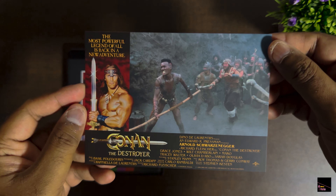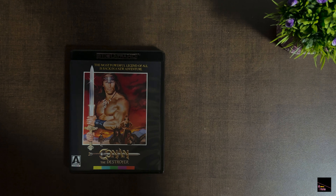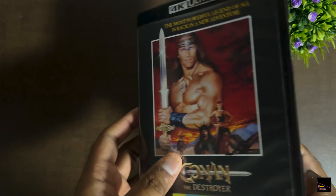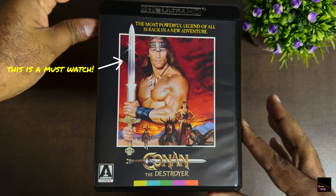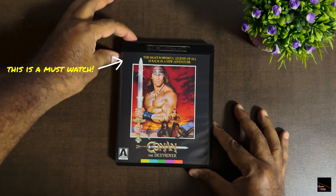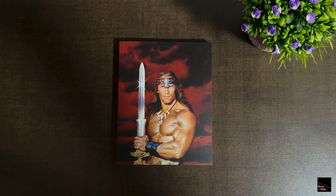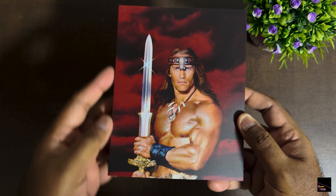Conan the Destroyer picks up where the first movie left off, following Conan's journey as he continues his adventures. Conan's character undergoes a notable arc — initially driven by personal vendettas and pursuits of personal glory, he evolves into a more selfless hero. Similar to the first disc, the second disc contains the main movie and additional extra features. The disc case boasts a beautiful artwork reproduction of the original movie poster — Arrow Videos made no compromise on that.